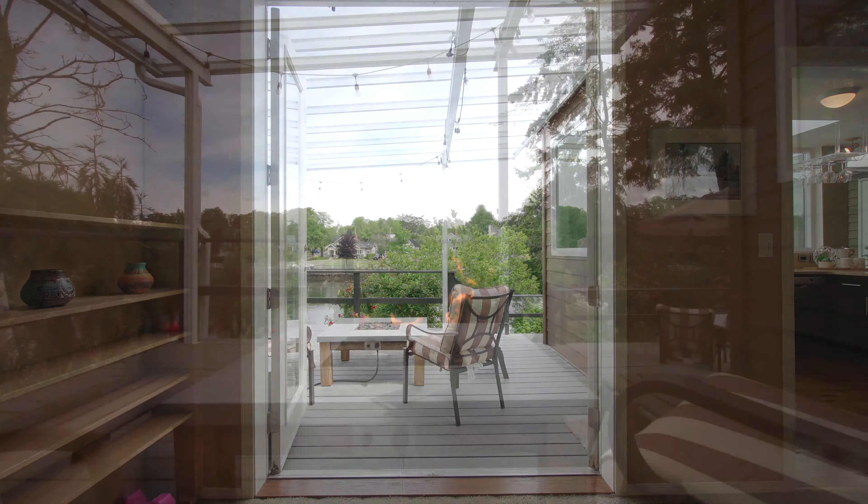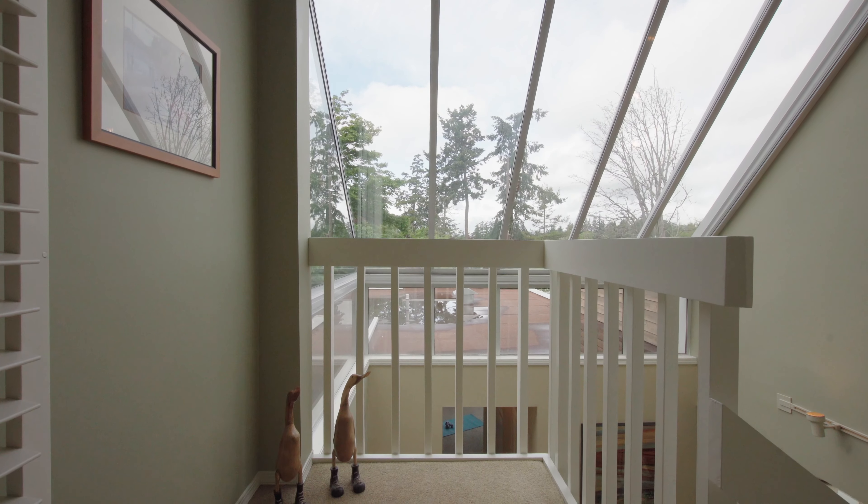Head upstairs for the highlight of the home — a master retreat that occupies the entire level and showcases skylights that never end as they turn into windows below.